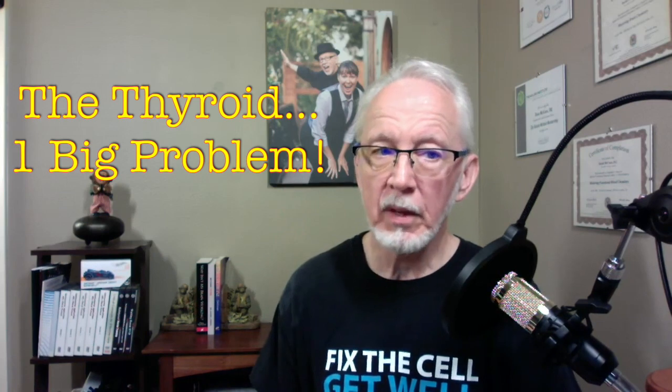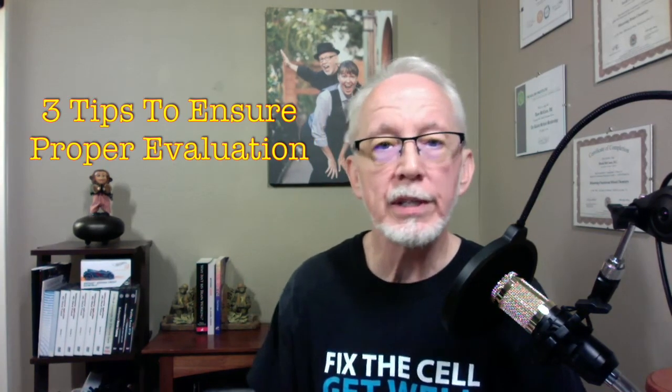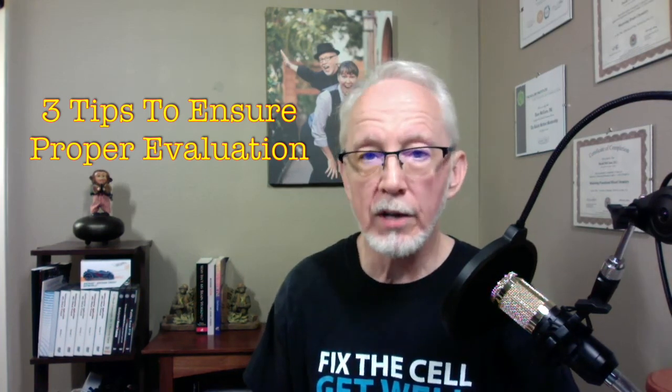Everybody knows that the thyroid regulates your metabolism. So when the thyroid gets out of balance, it can be one big problem. In today's video, we're going to talk about two reasons why the thyroid gets out of balance, and I'll give you three tips to know for sure if your thyroid is in balance or not. We're going to keep it simple, but we're going to look at some lab values.